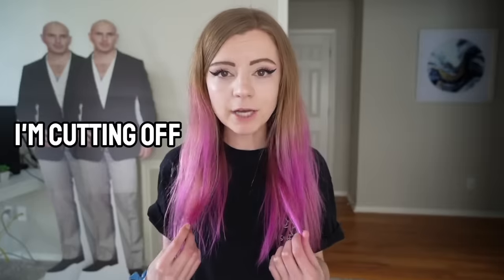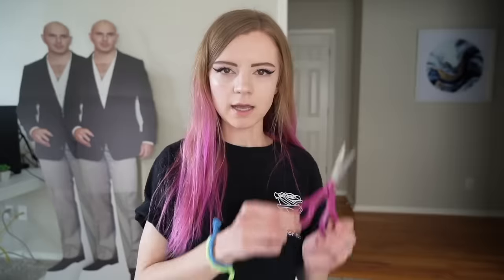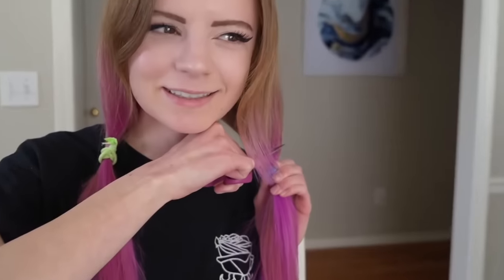Up next we have Elise Eklund. She says: 'I'm cutting off all of my hair today and I'm terrified.' She has her baby scissors — though she should really get real scissors. She's already got it in ponytails and she's going for it. Wow, she's cutting a lot. I always want to cry when I hear that noise — it hurts me deep down inside. And she missed a whole section!